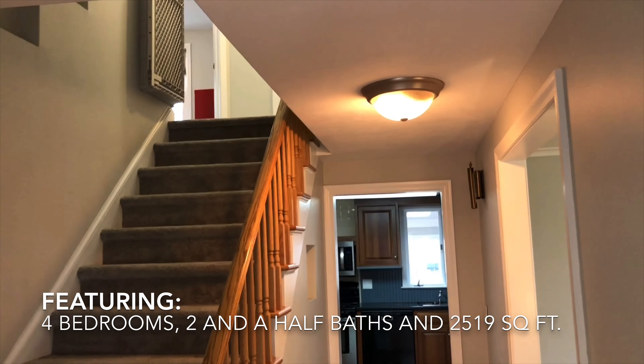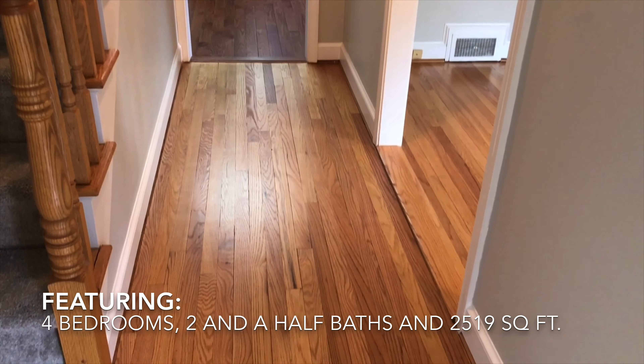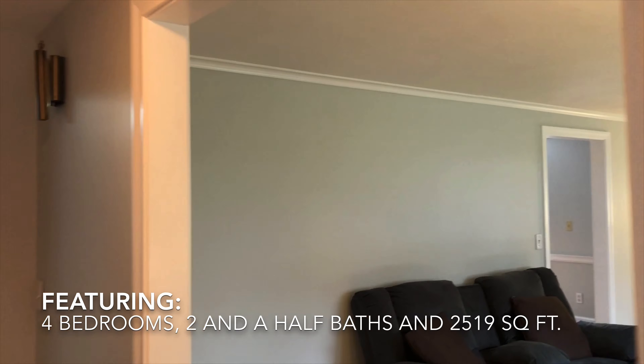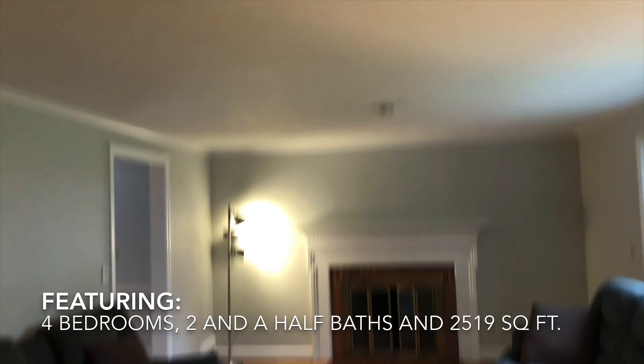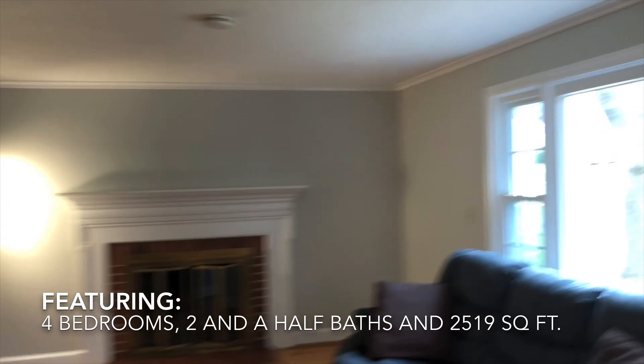As we head inside, a little bit about the house: it's a four bedroom colonial, well over 2,000 square feet. Very classic colonial for West Hartford — you've got your solid oak hardwood floors and four bedrooms.